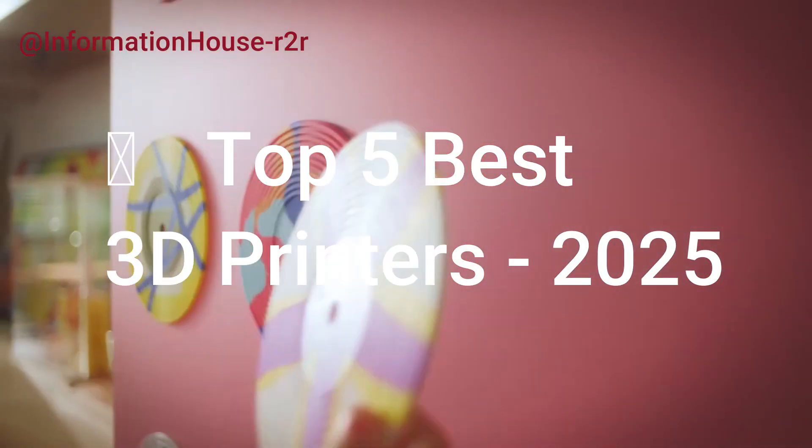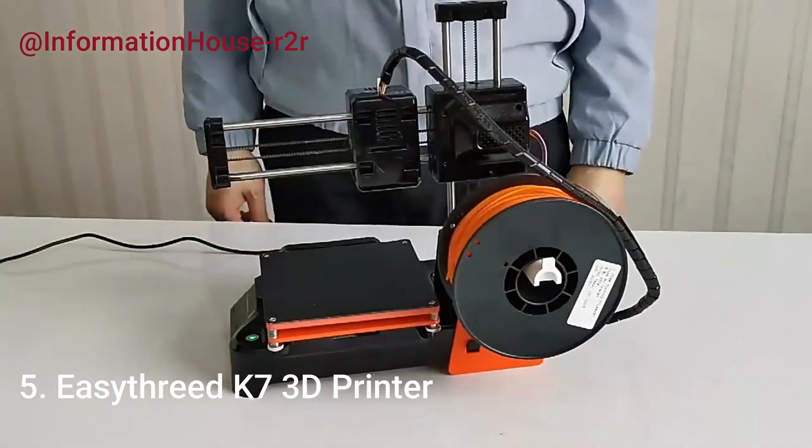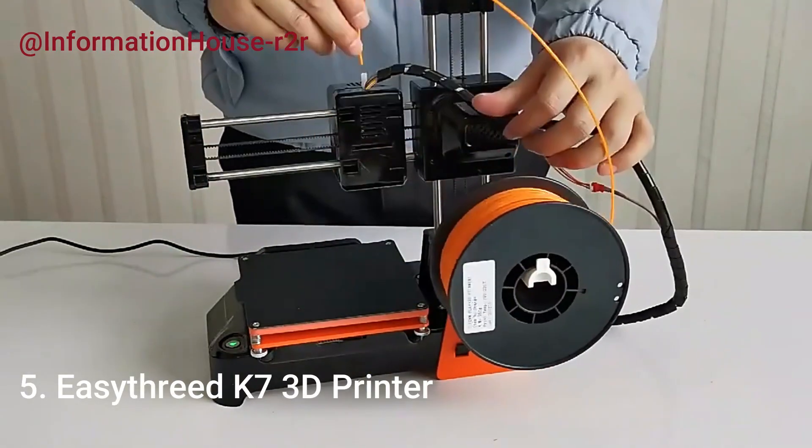Top 5 Best 3D Printers 2025. Number 5: Easy3D K7 3D Printer.